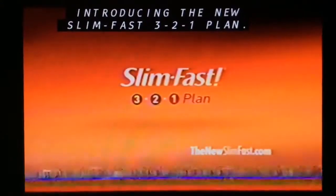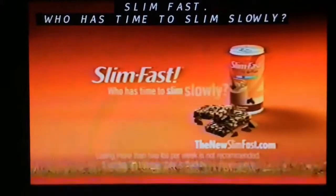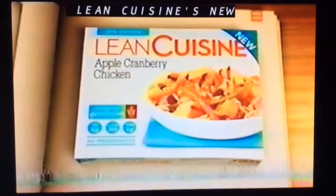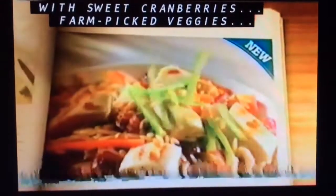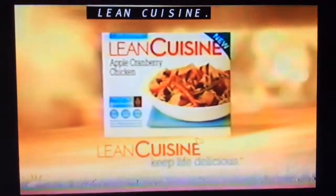Slim Fast 3-2-1 plan: three snacks, two shakes or meal bars, and one balanced meal. Slim Fast — who has time to slim slowly? You know what is? Lean Cuisine's new apple cranberry chicken, with sweet cranberries, farm-picked veggies, and an apple reduction sauce. Plus six grams of fiber. Lean Cuisine: keep life delicious.